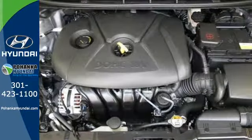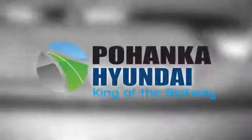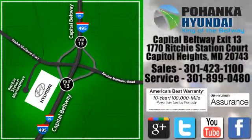Hurry in today and take this sophisticated 2015 Sonata for a test drive. Visit Bohenga Hyundai, King of the Beltway, today. We are conveniently located on the Capitol Beltway at Exit 13, 1770 Ritchie Station Court in Capitol Heights, Maryland.